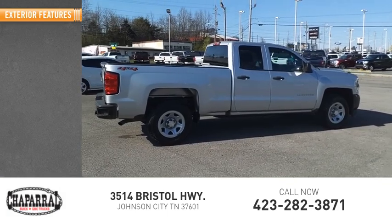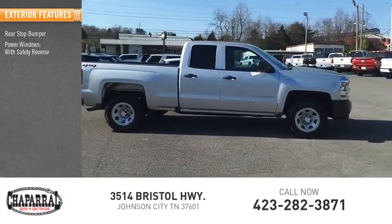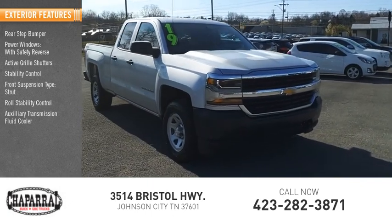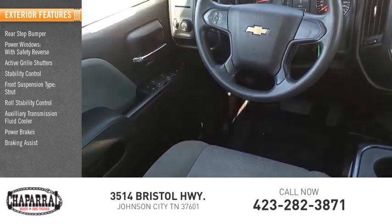Here are some of this vehicle's great options: rear step bumper, power windows with safety reverse, active grille shutters, stability control, front suspension type strut, roll stability control, auxiliary transmission fluid cooler, power brakes, braking assist, and traction control.